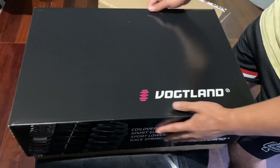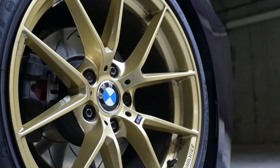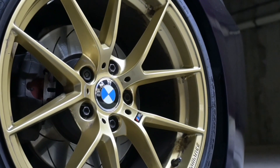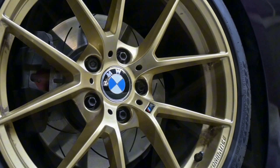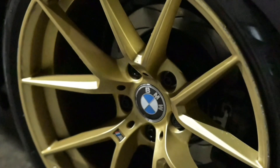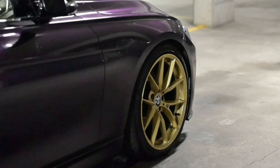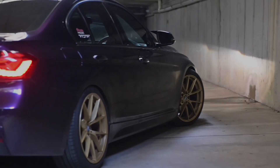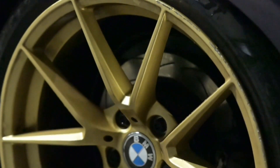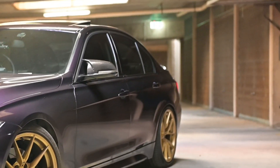Next are the suspension mods. We've got Vogtland springs which lower the car by 45mm, Brembo brake pads with DBA slotted rotors. I also went and got the competition-style wheels in 19x8.5 up front and 19x9.5 at the back, wrapped in Pirelli P1 tires. The gold color suits the midnight purple perfectly — that's the reason I went with gold.